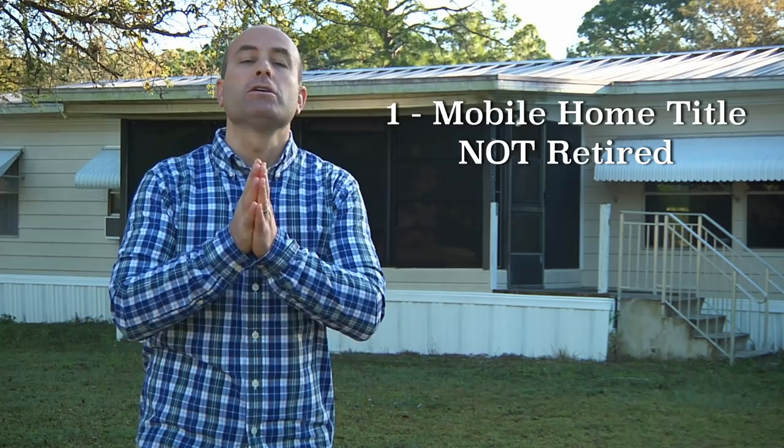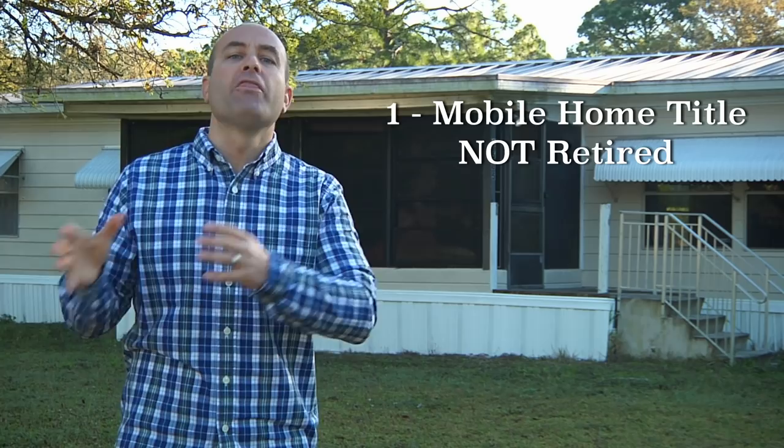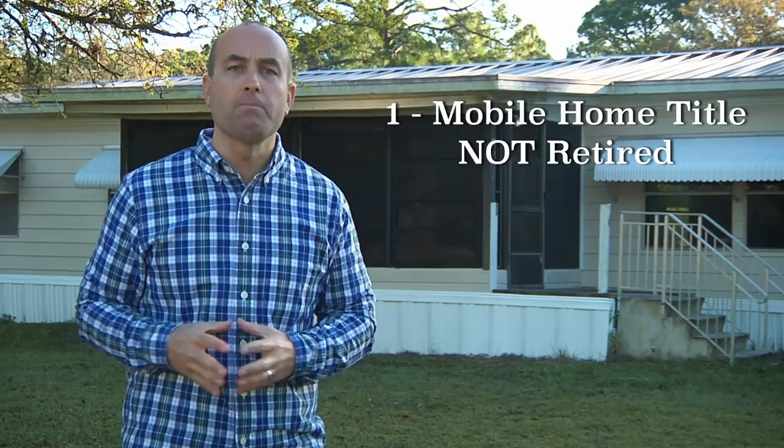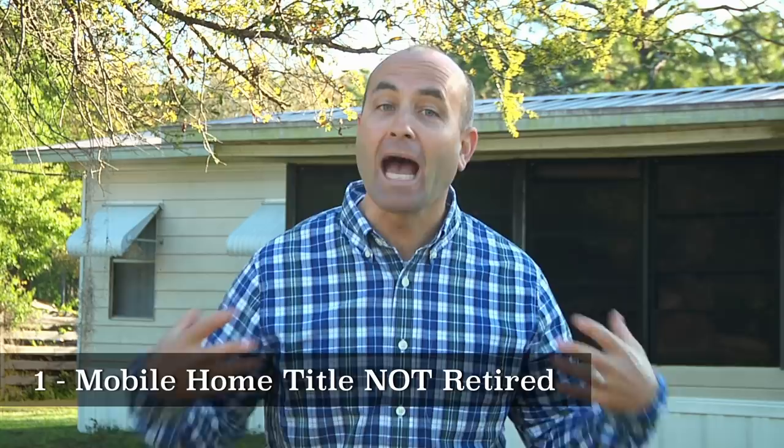Requirement number one: the mobile home title needs to not be retired yet. Mobile homes, like cars or boats, have a title. And when that title is retired, that's when it becomes real property. But prior to that, the mobile home is not able to get a conventional or FHA/VA government-backed mortgage. So you're looking for deals where the mobile home is not retired, because that's your big value play.